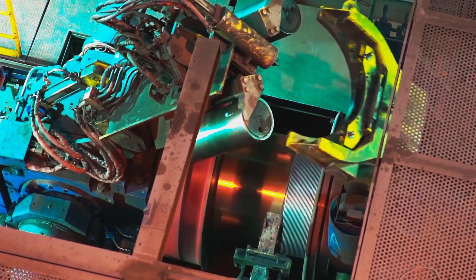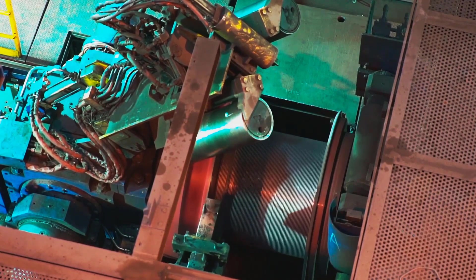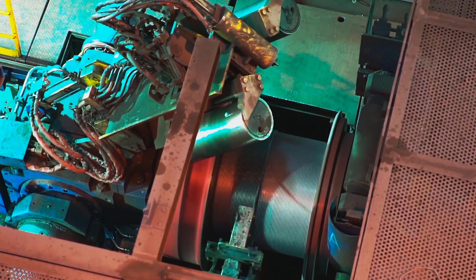Hot rolled spooled rebar is guided directly from the rolling mill onto precision spooling equipment that feeds the material in even, consistent rows.